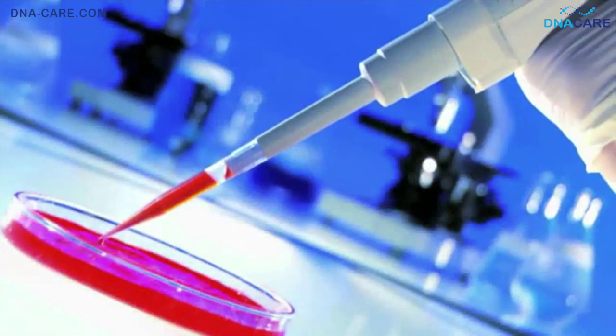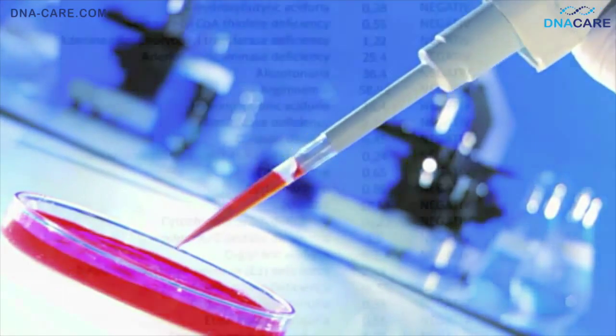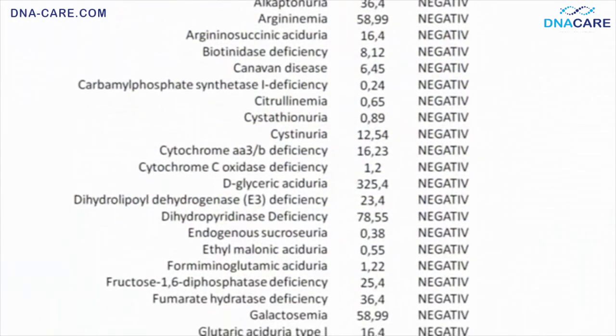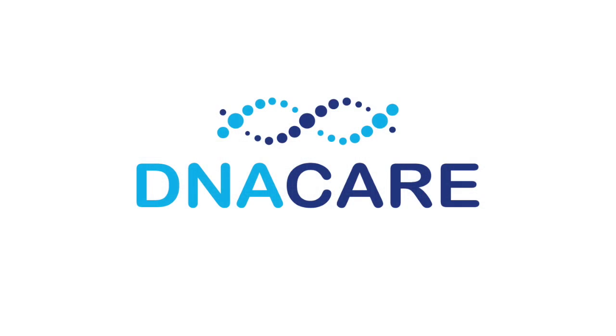The sample is then analyzed using gas chromatography and mass spectrometry. This way, any abnormalities in the urine that are signs for a genetic disorder are detected. Take charge of your baby's health and start with genetic disease prevention today.